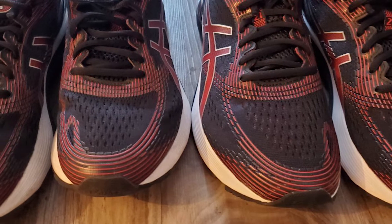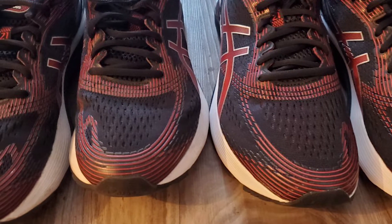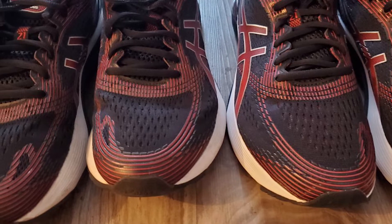The upper is made from jacquard mesh and will fit snugly, allowing air to flow and keep the foot fresh as you run and run.